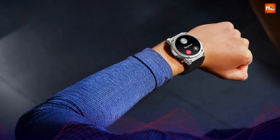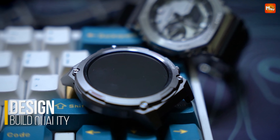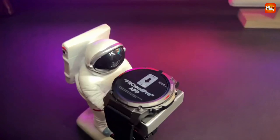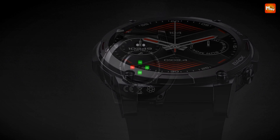The Vibe 7 Pro boasts a stunning 1.43-inch Ultra HD AMOLED display. It's crystal clear, whether you're running at dawn or cycling home under the stars. Choose from over 100 stylish watch faces, all featuring a matching always-on display to keep your vital data front and center.